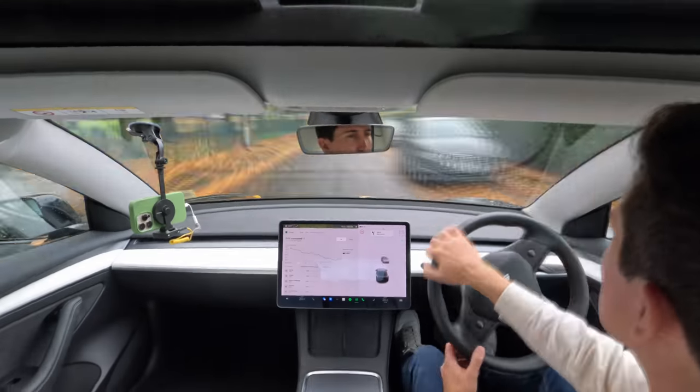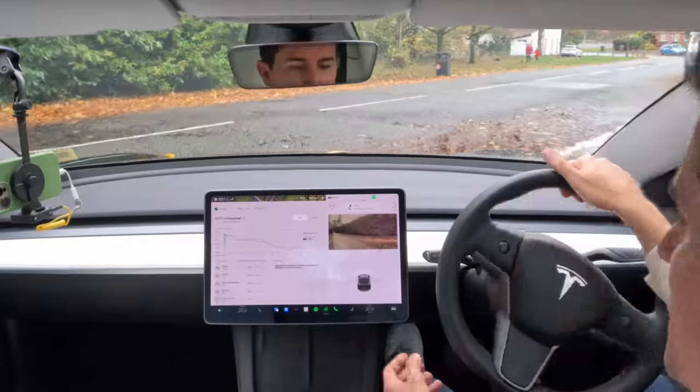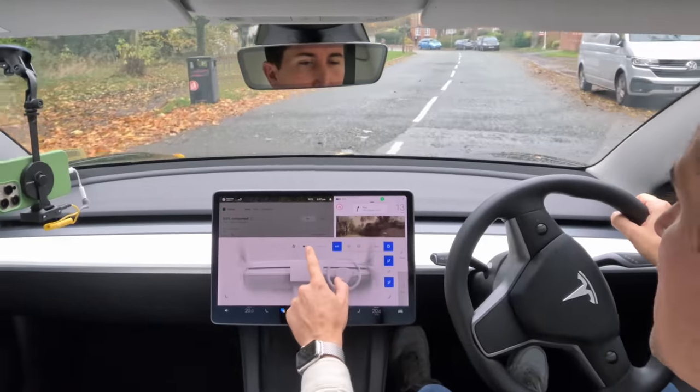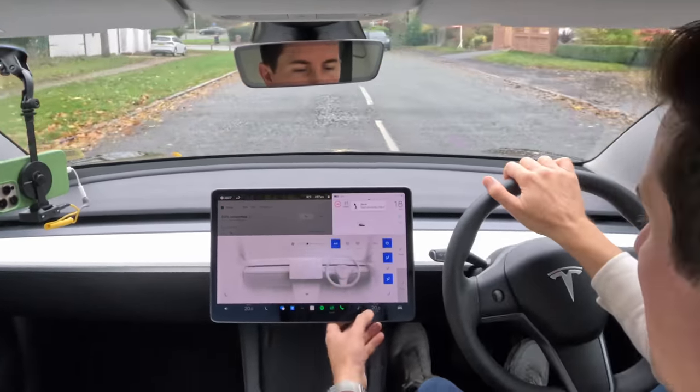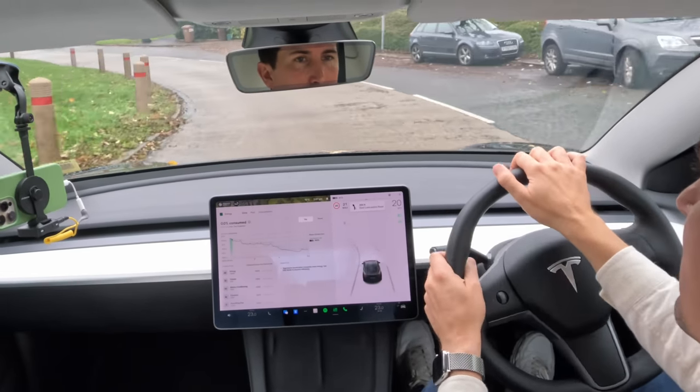I've got this on live prediction so it should change as we drive. You can already see my prediction has gone up as we get onto a dual carriageway. To get some tips, I'm going to put the air conditioning on, turn the fan up to three, set the temperature right up, and then accelerate a bit quicker from the lights.